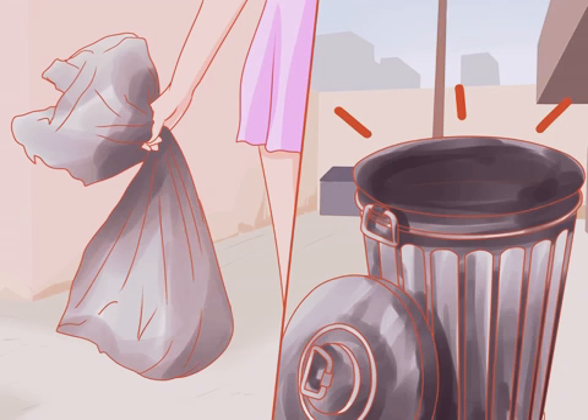Empty all the trash cans. Don't let trash pile up around your home. It leads to bugs, bad smells, and it definitely makes a room look untidy. Go around to all the waste baskets in the house and empty them in a large waste bin. Then, take out the trash.